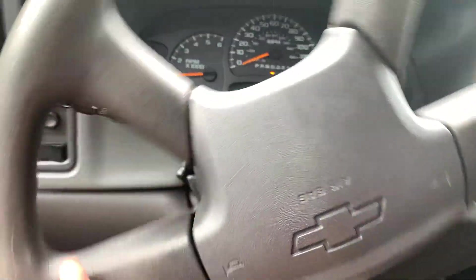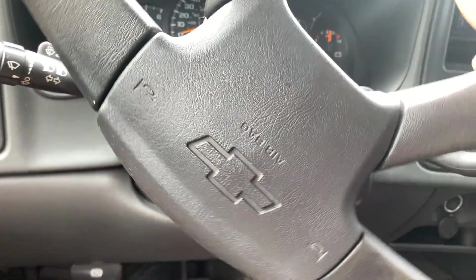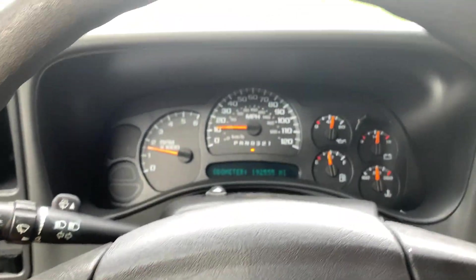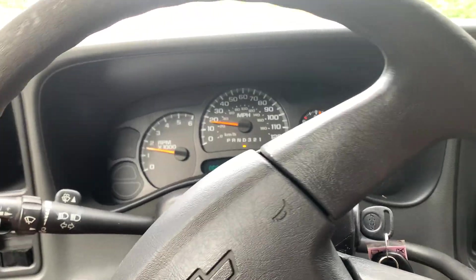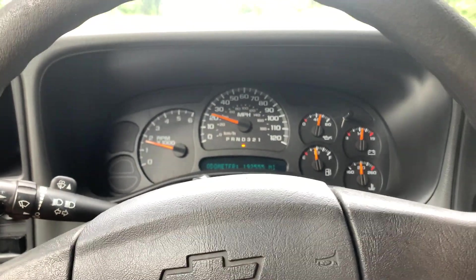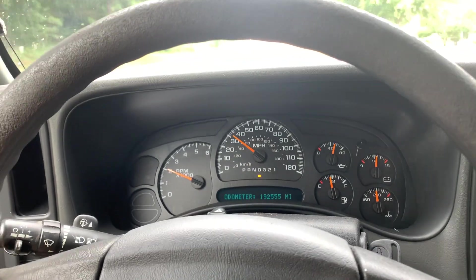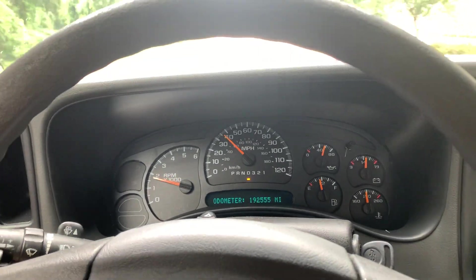This actually has two Kicker 10s in the back as well, with the Kicker amp. If somebody doesn't want that in here, I don't mind taking it out. It sounds really good — it's not too over the top or anything.